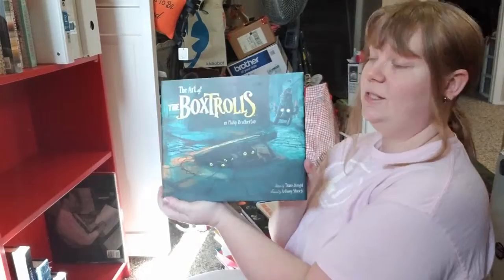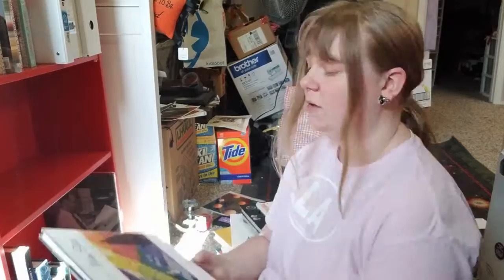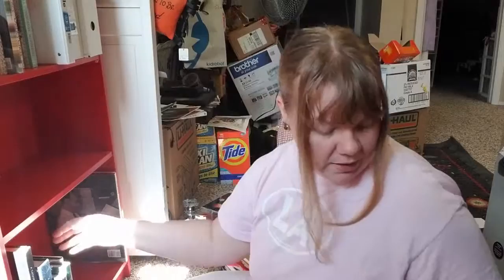The Art of The Boxtrolls is a super, super cute art book. I highly recommend you guys get this — it's really good. And yes, The Art and Flair of Mary Blair. She is a big influence of mine, if you couldn't tell.